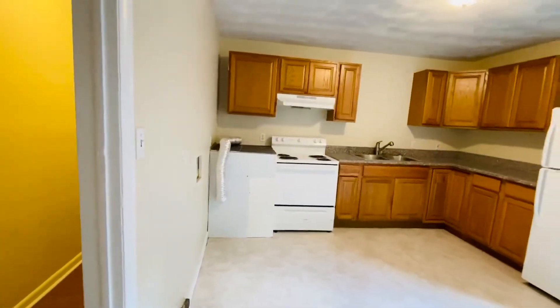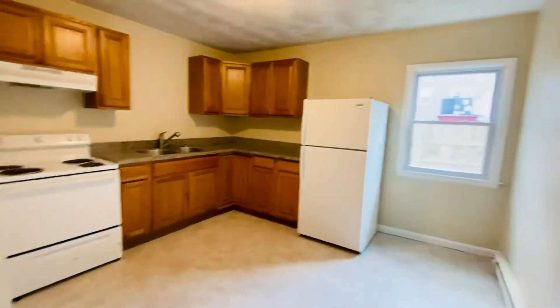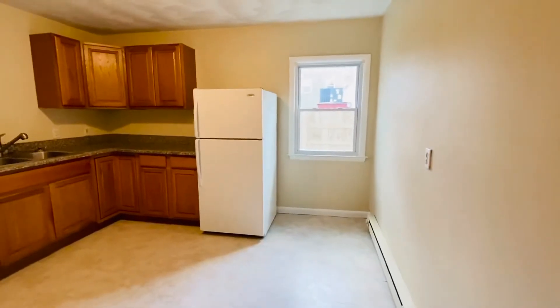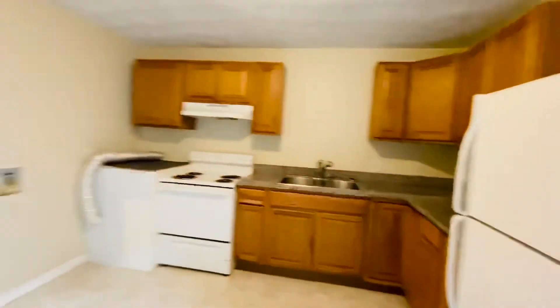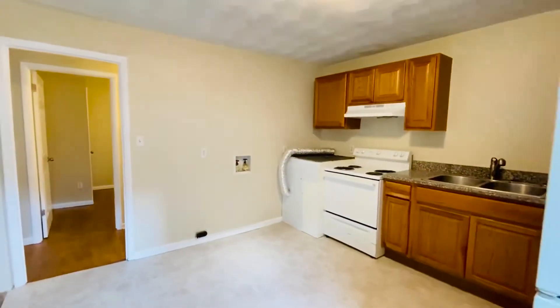We do have washer-dryer hookup. For an apartment, this is so much living here. Pretty countertops, and we have a Lazy Susan there in the corner. Washer-dryer hookups are here.